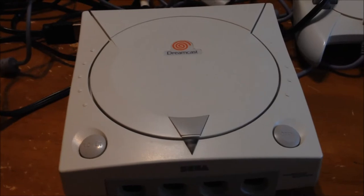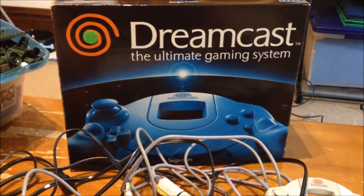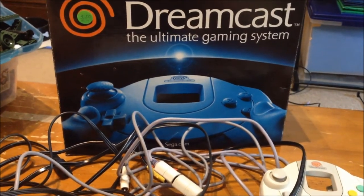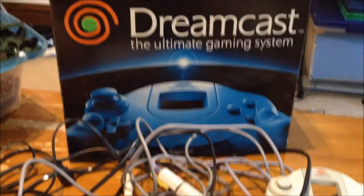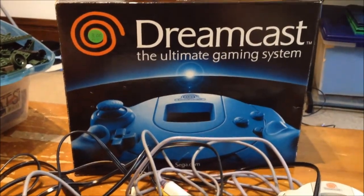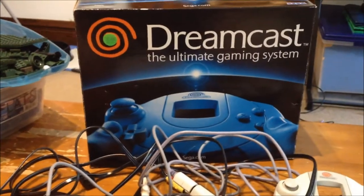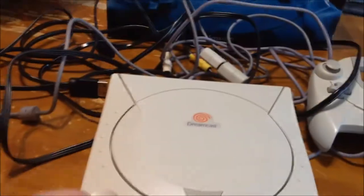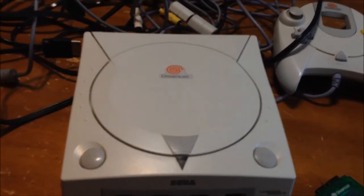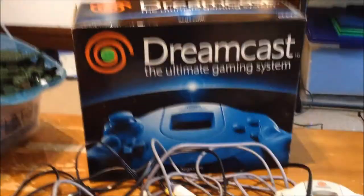This is the first Dreamcast I've gotten in the wild — at a garage sale or yard sale. The one I currently have came from a replay store, I believe. But this is really cool to have; I'm excited about it. If this doesn't work, I've got my other Dreamcast. Three bucks for a box — not too bad.